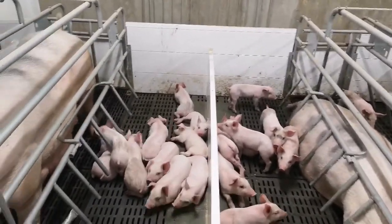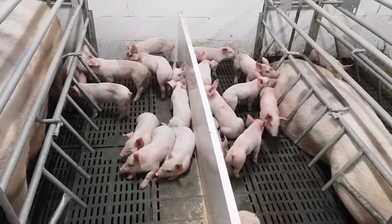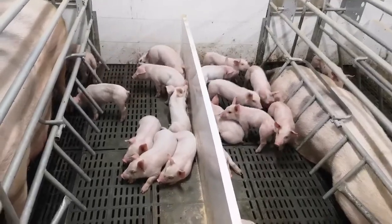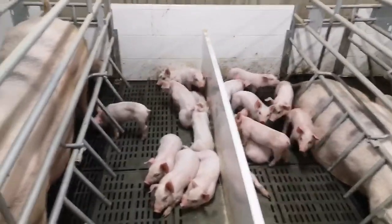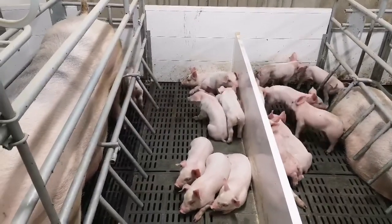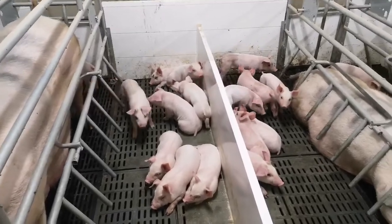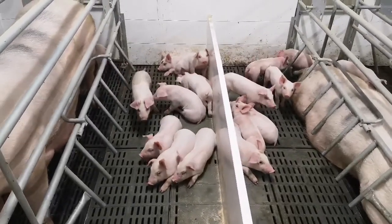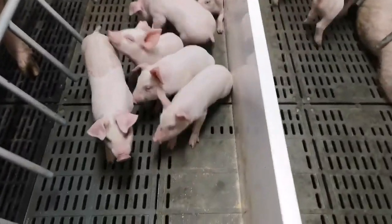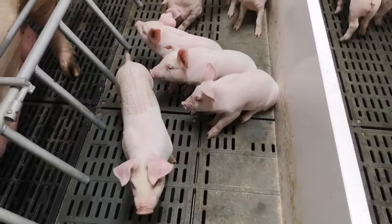I'm here in the second room now with some older pigs. These pigs are about 17 days old, so they'll be getting shipped in three days. When we remove the pigs from the sow, we call that weaning the sow. The same day the pigs are weaned, they go on a truck down to Elsa Craig to the wean to finish farm. You can see they've grown quite a bit in the first two and a half weeks of their life.